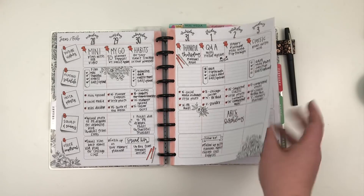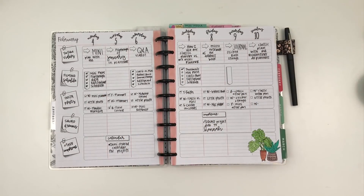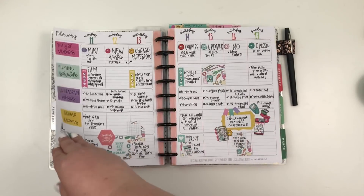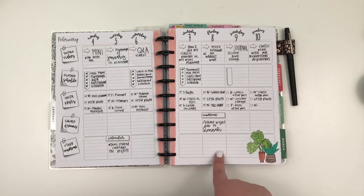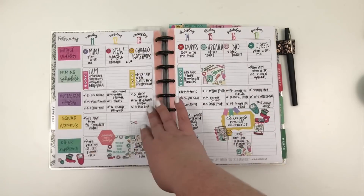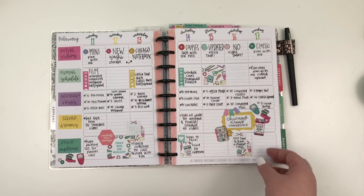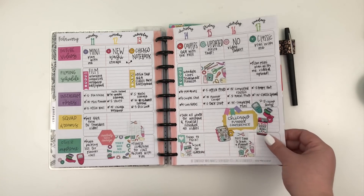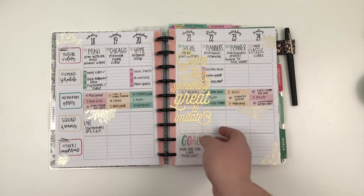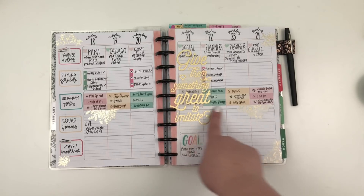I used these journaling stickers this week, and then I used them again the following week but didn't add any color — that was the week going to Chicago. You can see I didn't fill in everything or check off everything, and that happens sometimes. But for the most part this part of my planner is a lifesaver — I wouldn't be able to function without it. It really helps me plan out my videos and posts. The Chicago week I did a plannery theme and it was super cute.